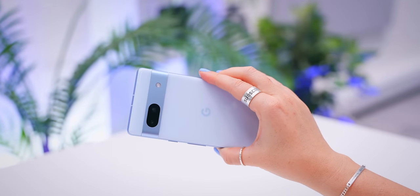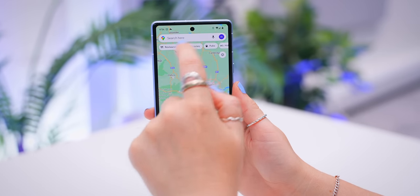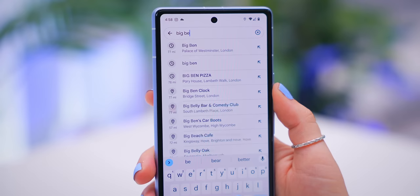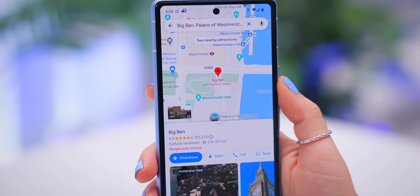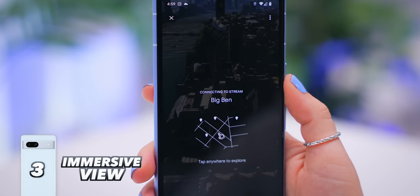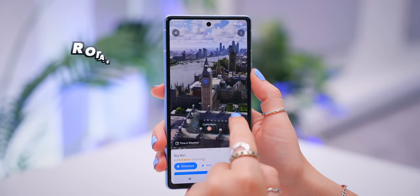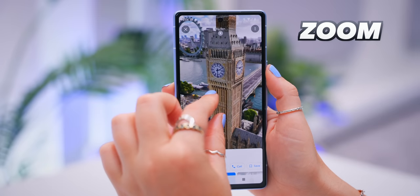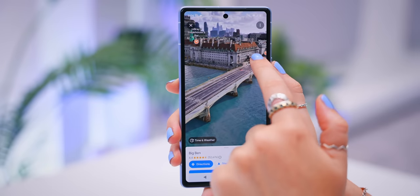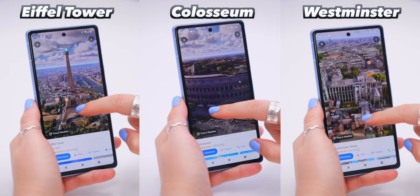This next feature is found within Google Maps. If you search for a well-known landmark like Big Ben, you'll see an option called 'Immersive View.' When you tap on it, you get an amazing 3D immersive view that you can rotate around and zoom in on — basically a 3D replica of the entire area. It's already working on several other popular landmarks and cities around the world, and it blows everyone's mind.